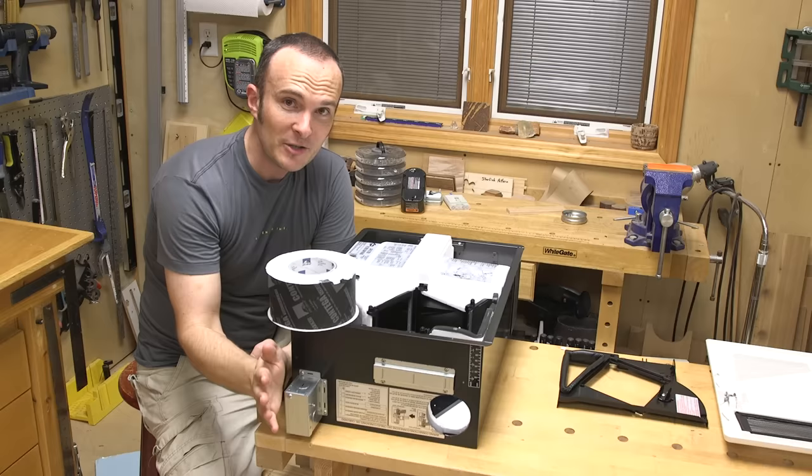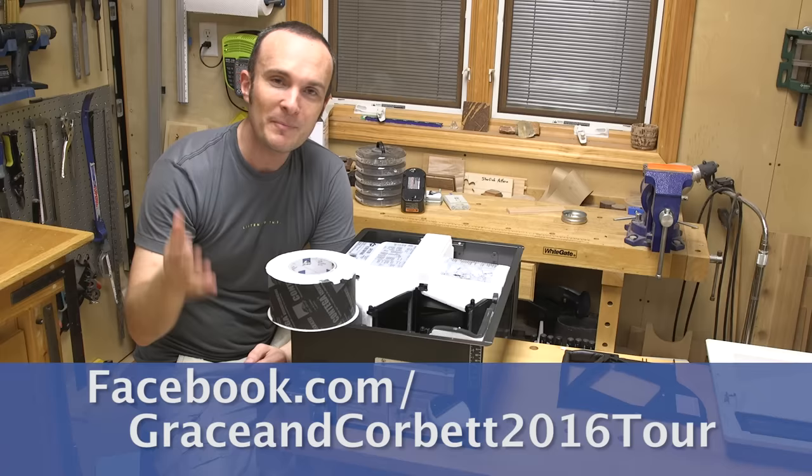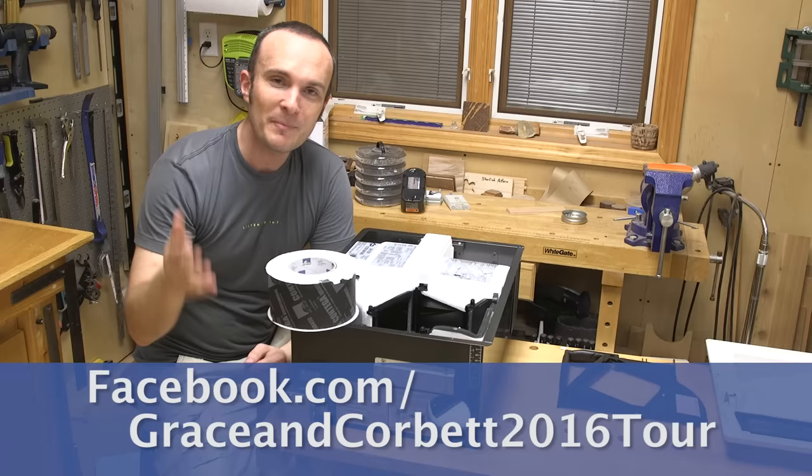We're going to do more with the ventilation system later when we install everything, but I wanted to show you this modification right off the bat. Thanks for watching — please subscribe and we'll keep giving you these special, weird tips. Like our Facebook page and come see the tiny lab when it comes to one of 20 cities near you. Thanks very much for watching, tune in next time.